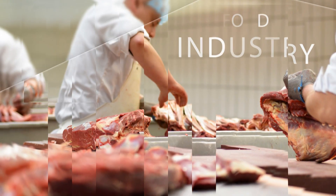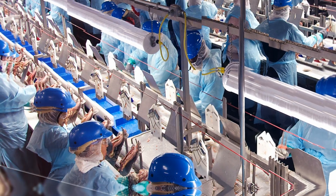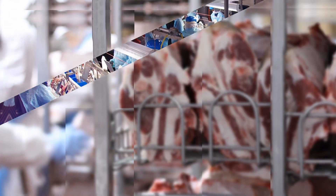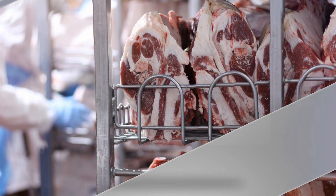In the food industry, meat producers must monitor the internal temperature of meat during the cooking and cooling process to meet FDA requirements. To facilitate this process, Excel Tech developed Thermal Trace,